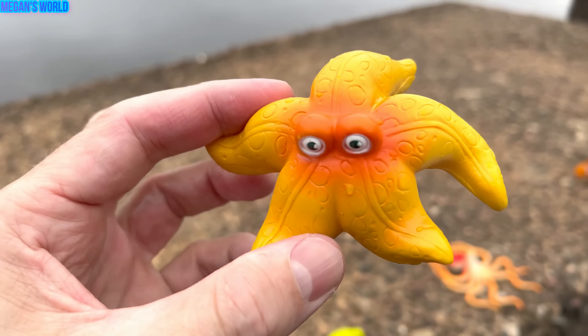We also found a clownfish. It's orange with white stripes. Clownfish. Wash off the clownfish. Let's put the clownfish in our box and keep putting some sea animals in there.